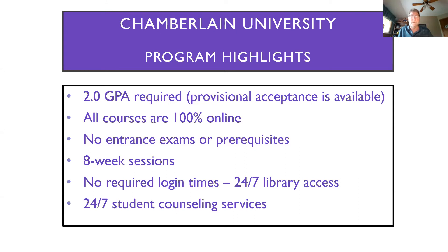All courses are 100% online and we do eight-week sessions. There are no required login times — you can access your classroom, the library, and all your resources 24/7. Whenever you get time to do a little bit of work, it might be 10 minutes today or an hour and 10 minutes tomorrow. That all depends on what your schedule looks like, so there's a lot of flexibility in the program.